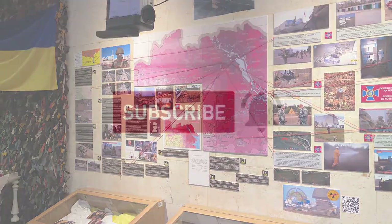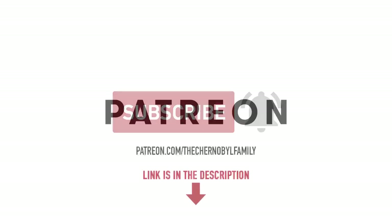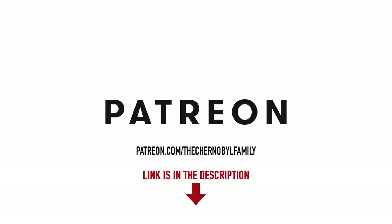Don't forget to subscribe and turn on notifications so you won't miss that. If you want more, join us on Patreon to get the full version of this episode and various archive content virtually unknown to the western audience. That's it for today — see you next time.